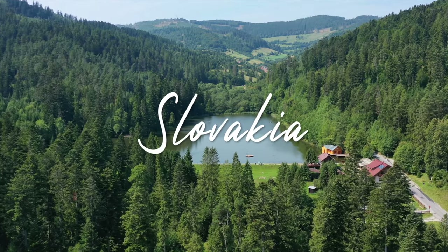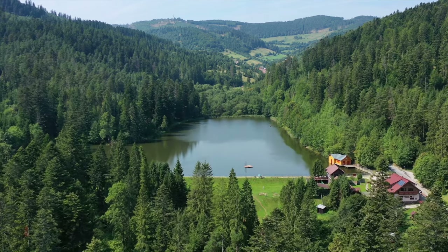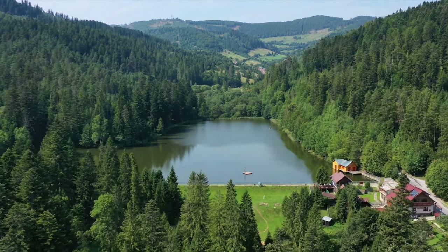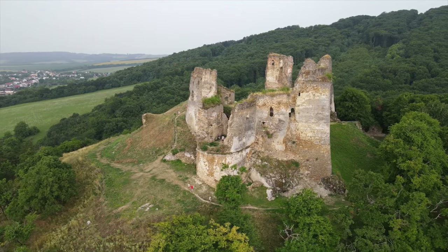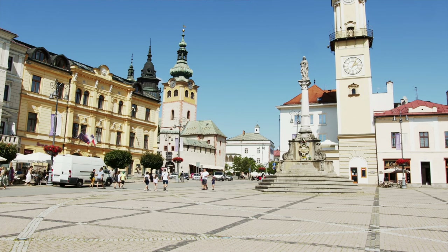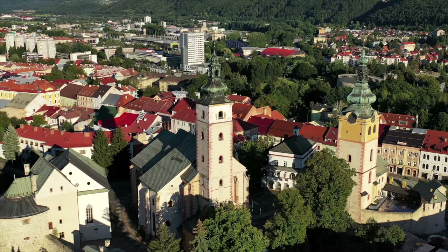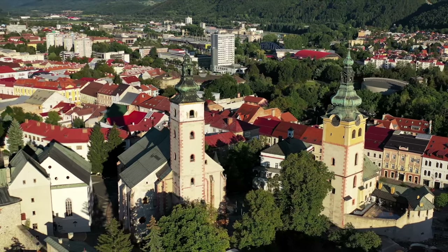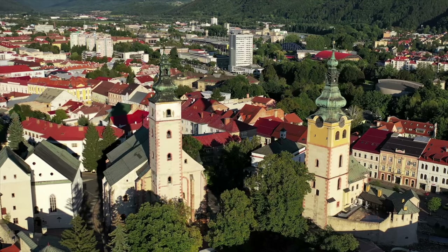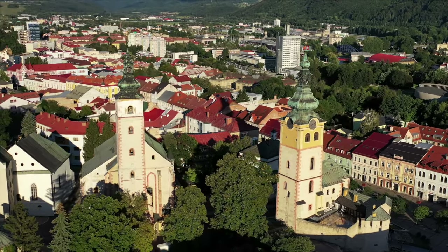Welcome back folks to a brand new video. Located right in the center of Europe, you will find the country of Slovakia, with crumbling castles and medieval towns that can all be found tucked away. If you've never been to Slovakia before, let's take a look at 10 beautiful places to visit in Slovakia.